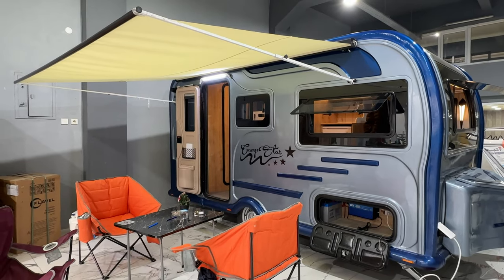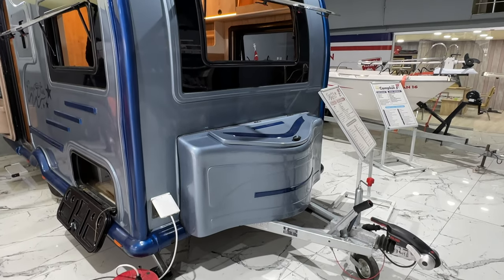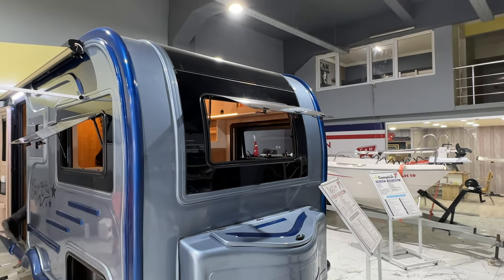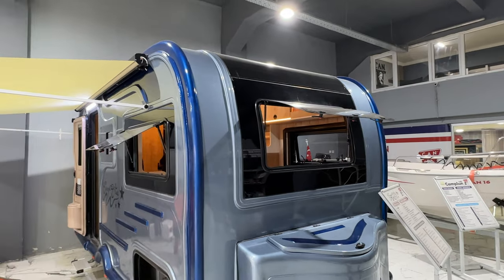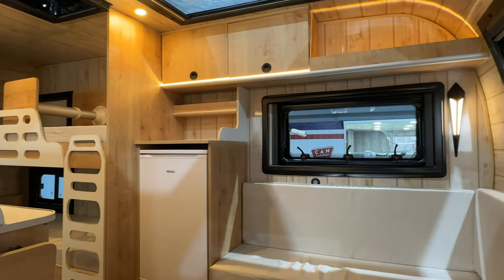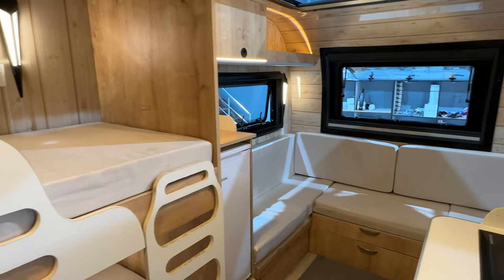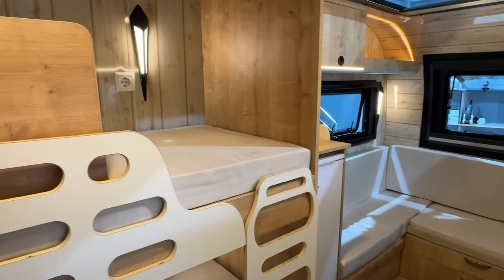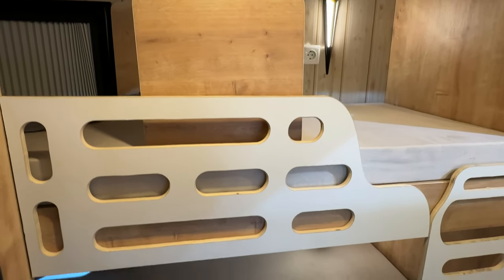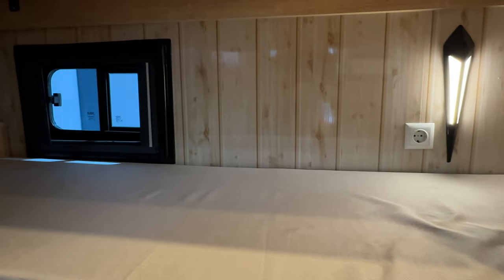The ever so slightly larger model available here was called the Camp Star. This model is four meters long, or roughly 14 feet. For an extra charge you can have a retractable awning installed as well — a nice touch if you're someone who wants to enjoy a nice day outside without getting burnt to a crisp. The interior is fairly similar but with a different configuration for the bathroom and the bunks. The interior finishes can also be customized to your liking with a few options available for cushion colors, cabinetry, walls, and other finishes.